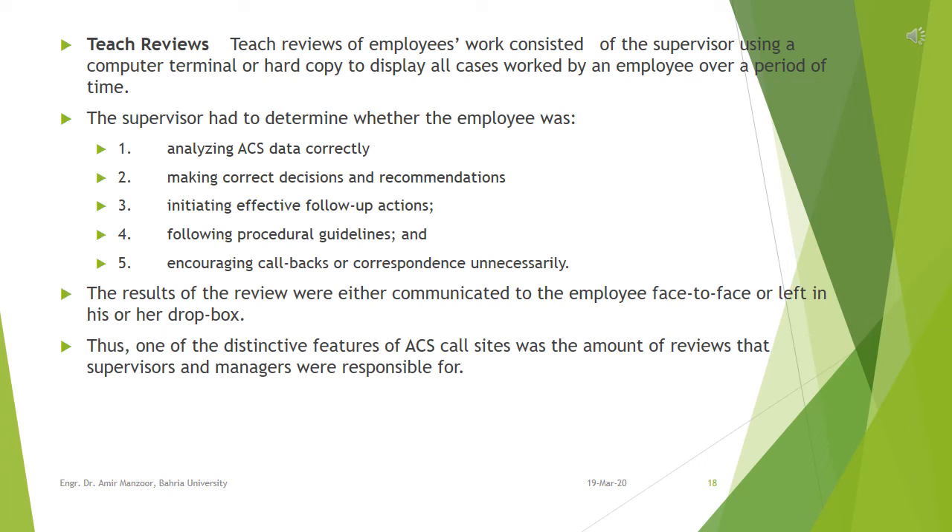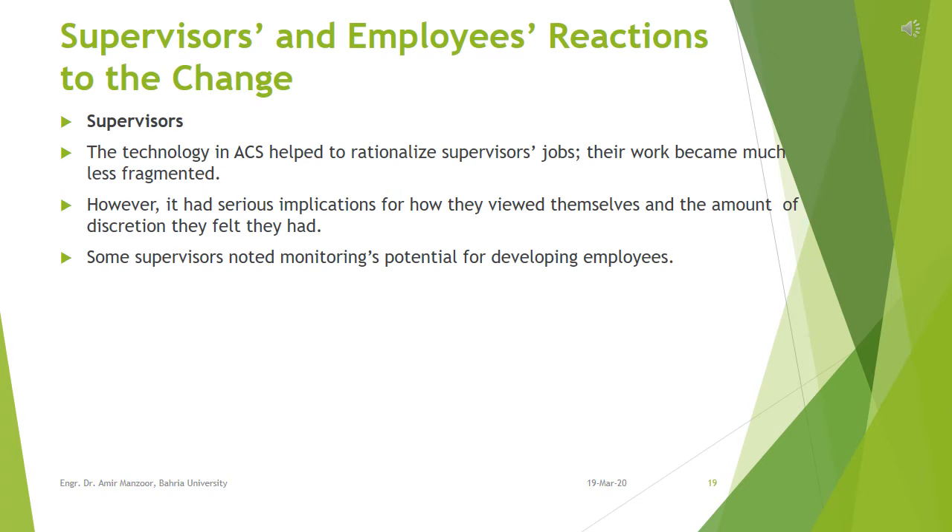The impact of the transition to ACS on supervisors and employees can be summarized as follows. Supervisory work became more singularly focused on monitoring employees' work, requiring significant amounts of time. Employees were monitored much more heavily than in the past and were much more restricted in their movements, their job consisting primarily of interacting with a computer terminal. The technology in ACS helped to rationalize supervisors' jobs, making their work much less fragmented. However, it had serious implications for how they viewed themselves and the amount of discretion they felt they had.